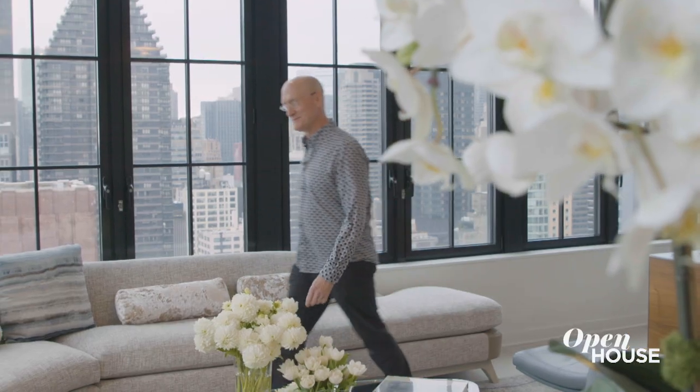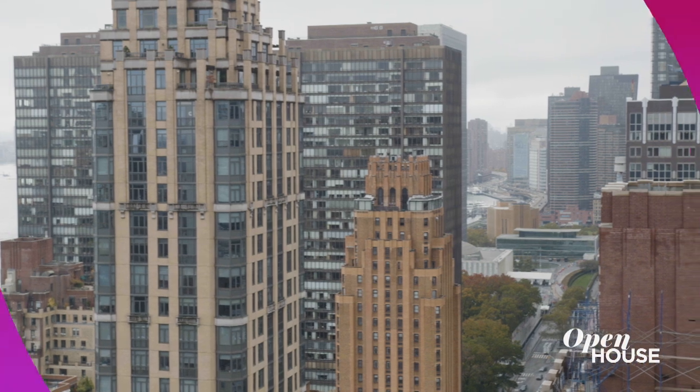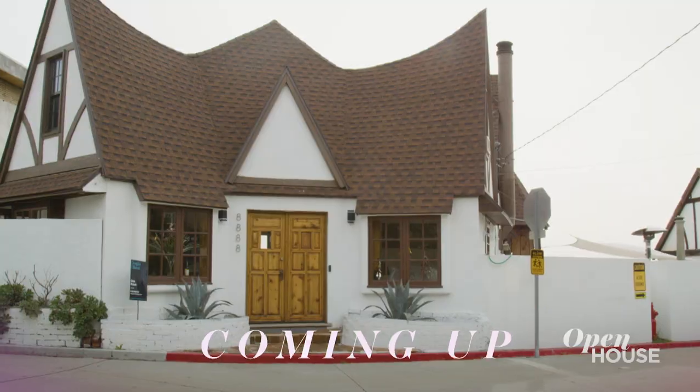I'm really glad I got a chance to show you this apartment. I think it's a great example of how I can work in different styles, even when the clients have different styles. Coming up just after the break, a Los Angeles home worthy of a fairy tale. See what I mean in just a few.